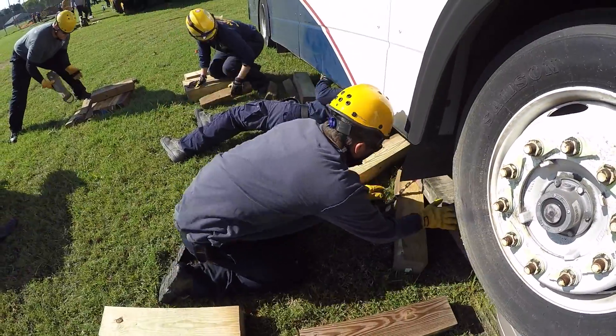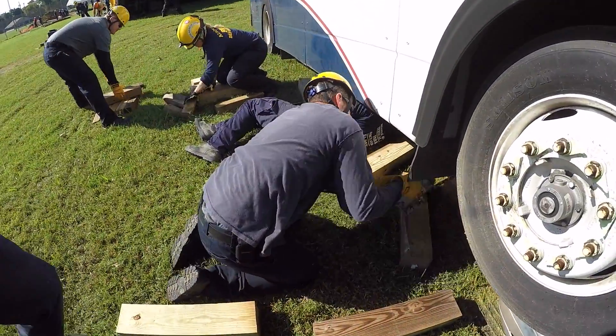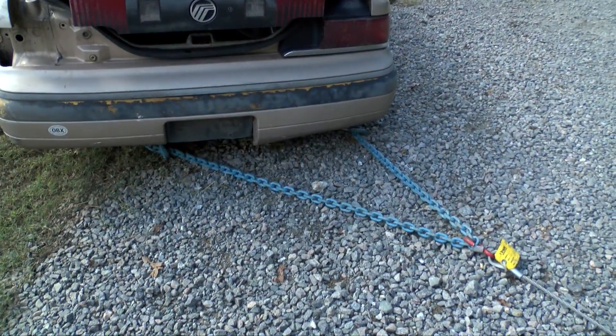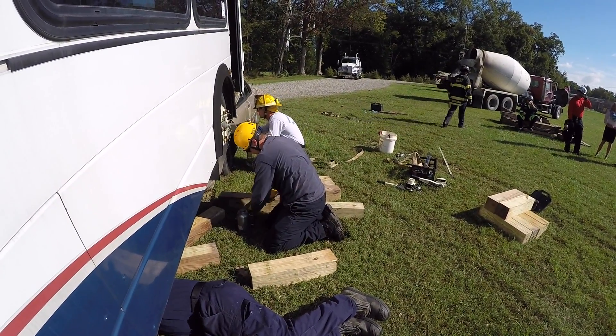They start a controlled lift and lift the vehicle up. Once we have the vehicle up, at the same time they're actually building a system to retrieve the vehicle so they can pull the vehicle out. Once they get the vehicle out and separate it, we basically try to turn this into a normal extrication where we lift and separate.